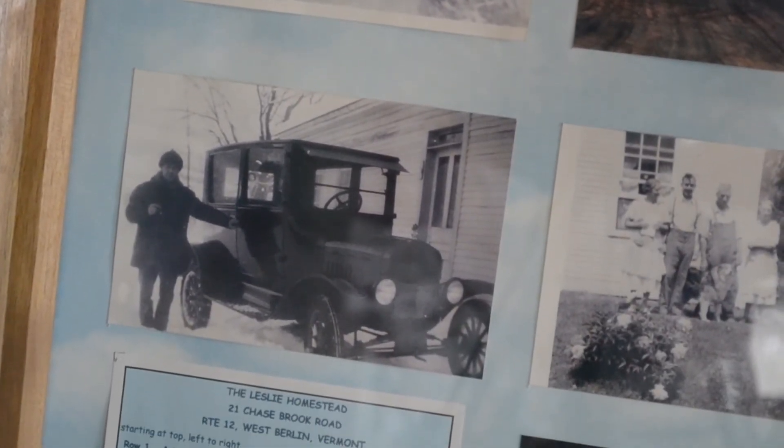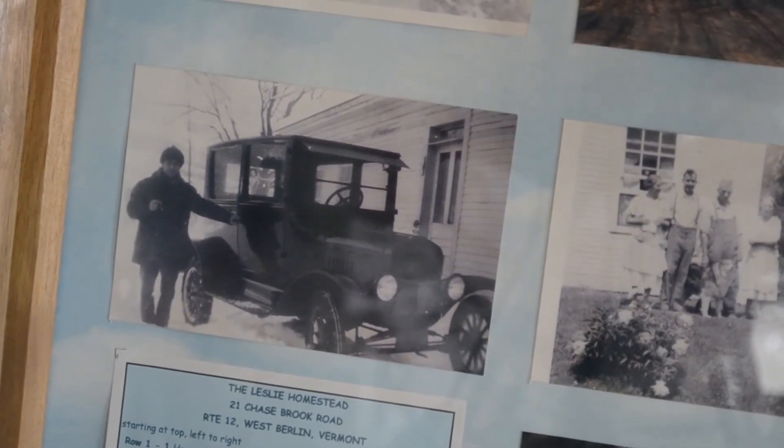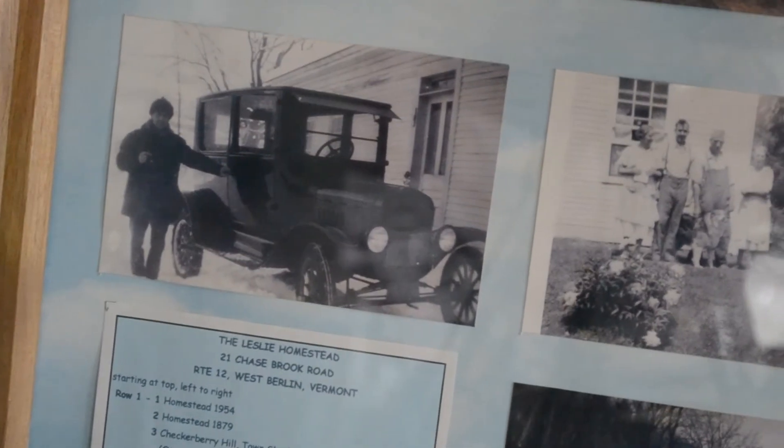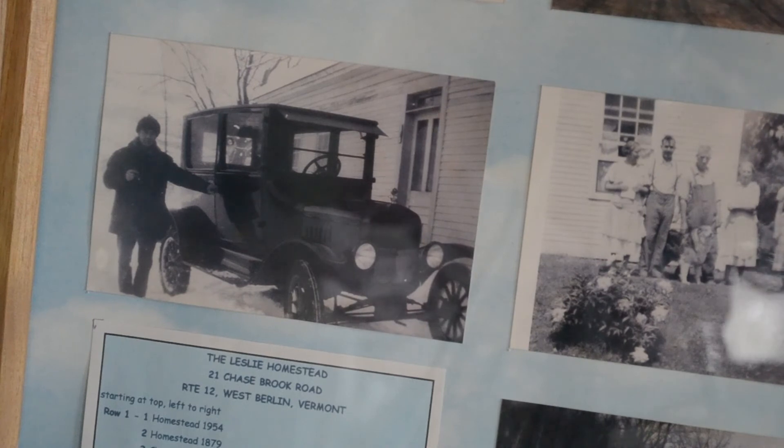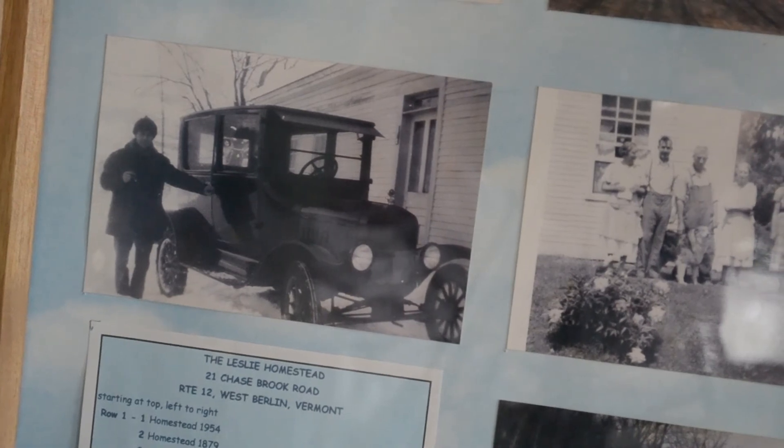That's my Grandpa Leslie — he built that car out of the junkyard, got all the parts and pieces right out of the local junkyard. That's the front door.